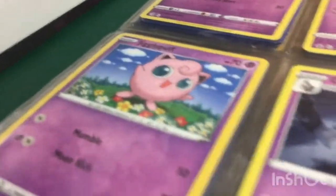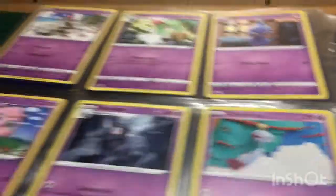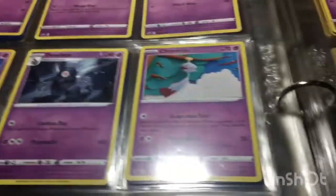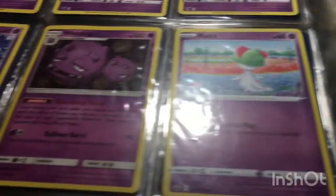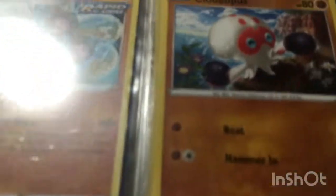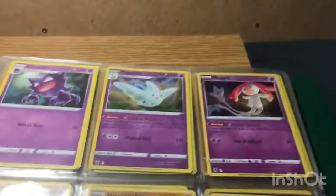Jigglypuff — Jigglypuff, got it. Wheezing. And I have a Koffing — it's in the dark section.